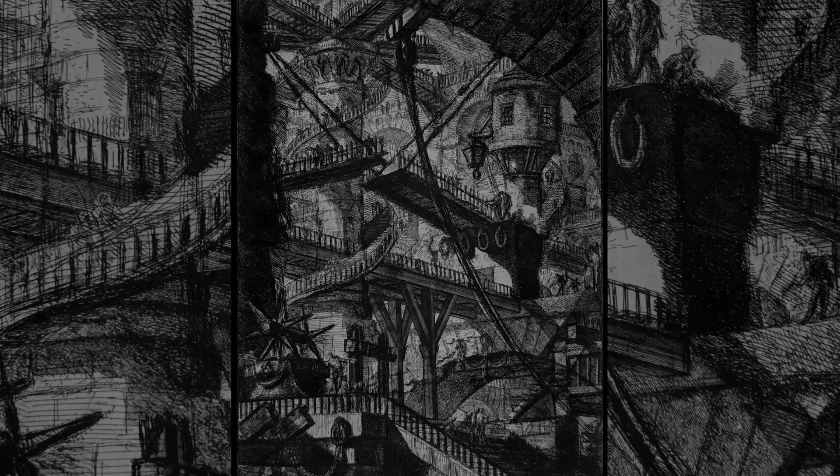Piranesi is an architect that built only one building, but did so many etchings. And in his point of view, he did so many illusionary and imaginary architecture that actually were never built.